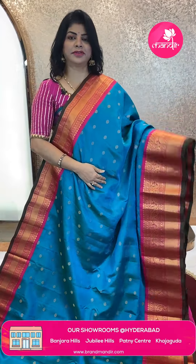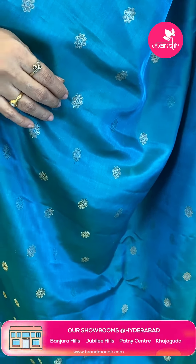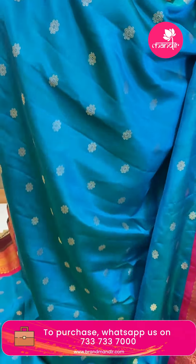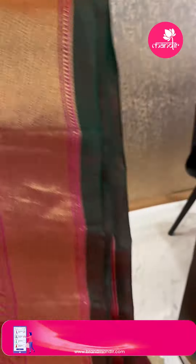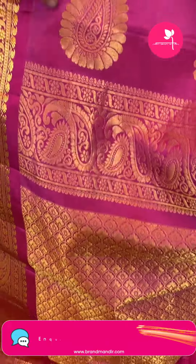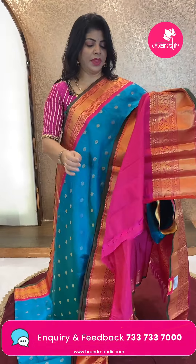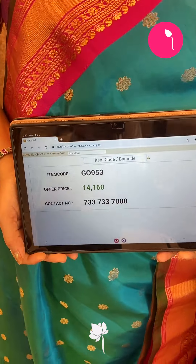Next saree — blue and pink color with green and blue tones. Floral contrast. Pastleys and vines, cross stripes, florals, edge contrast. Contrast with cross checks, leaves, pastleys and vines, pastle butas. Blouse contrast with border. Saree pricing: ₹14,160. GO 953 is the code.